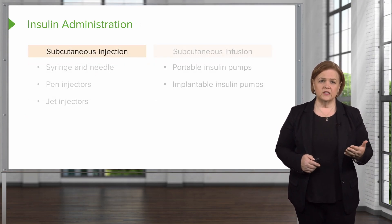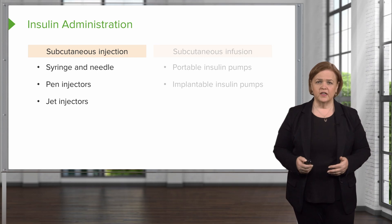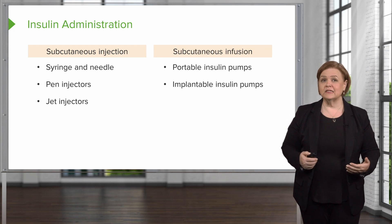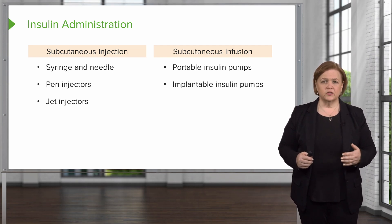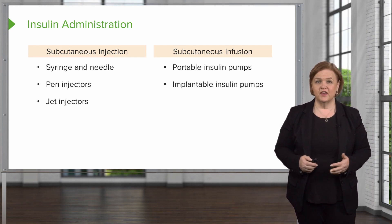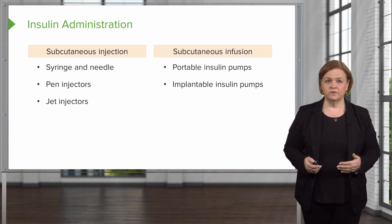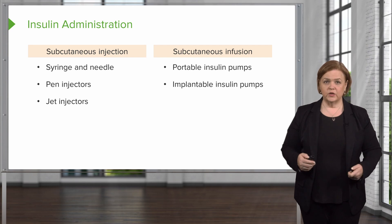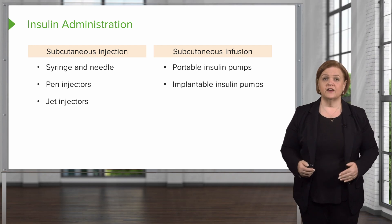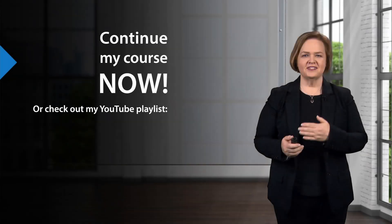For subcutaneous injection, those are our options listed there. Subcutaneous infusion would involve a portable or implantable insulin pump. Even patients who are already compliant — when they start using a pump, they have much better glucose control. The downside is they can be a bit pricey. The subcutaneous injections on the left are single administrations, while the subcutaneous pump options on the right allow for continuous administration.